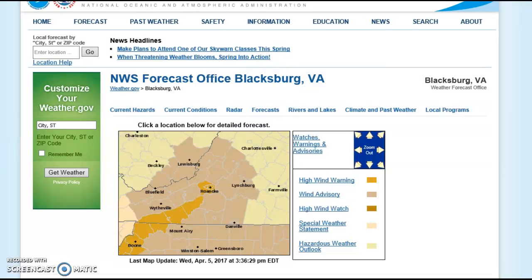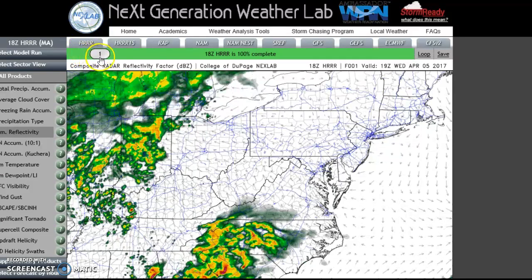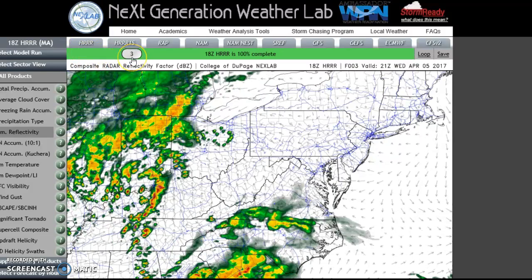That being said, the high wind warning goes into effect Thursday into Friday, but that's later down the road. We'll get into that after we get into the bigger, more important issue, which is the threat level for damaging thunderstorms.